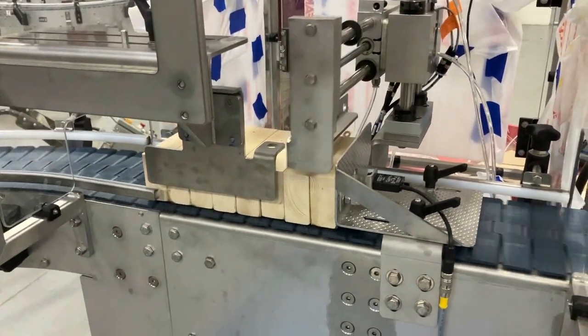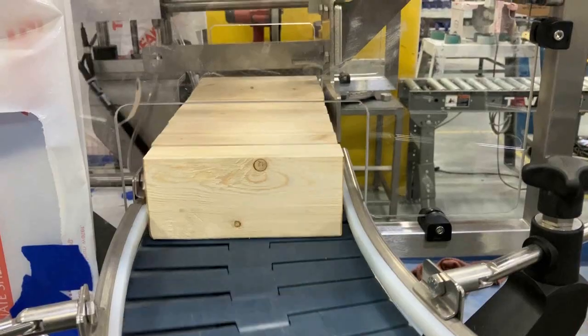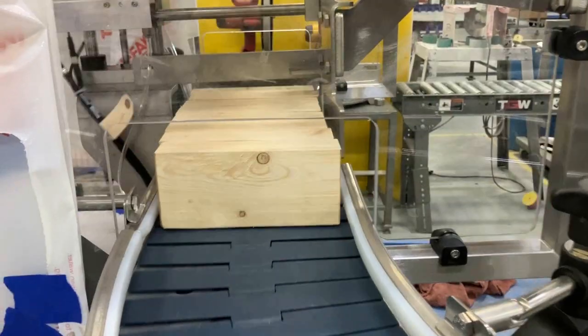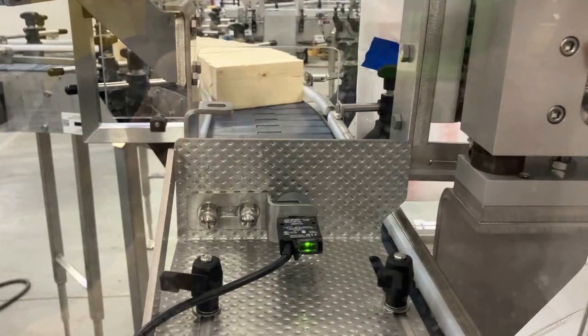Multi-Conveyor engineered a pneumatic-actuated carton cross-push assembly with three interchangeable faceplates. The pusher plates are adjustable for two, three, or four-count groups of product to push transfer to the wrapper infeed.